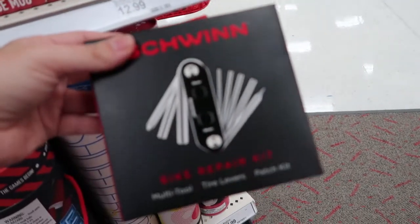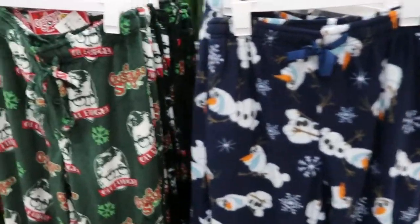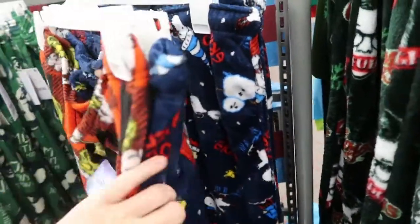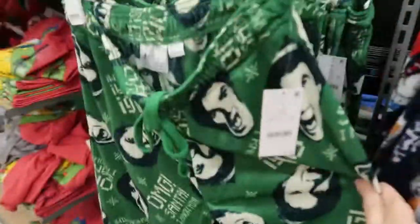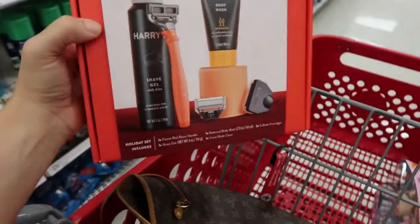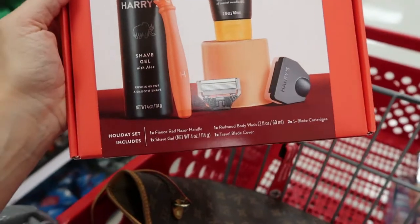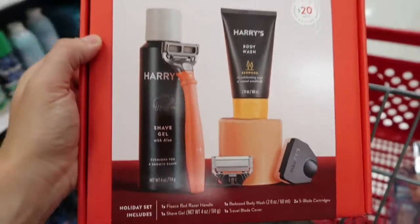A Schwinn bike repair kit is $12.99. Here are all the pajama pants — Olaf, Christmas Story, the Grinch, Charlie Brown, Elf — these are all $17.99. For $14.99 there's this Harry set: you get the red razor handle, shave gel, body wash, and a blade cover.